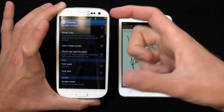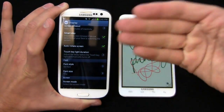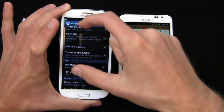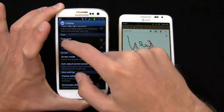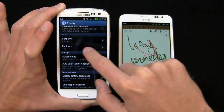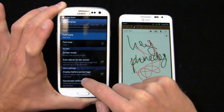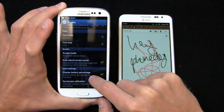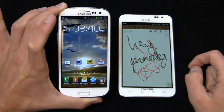You also get a lot of customization choices like font style and font size, just like previous Samsung devices. And battery percentage is available right there in settings — a really nice touch on all counts.